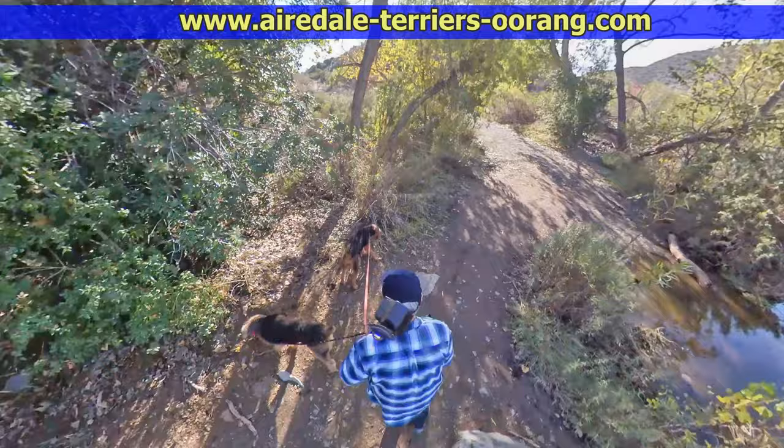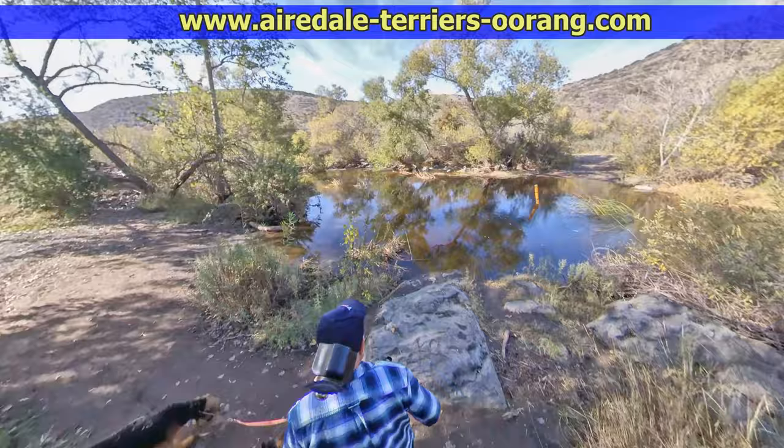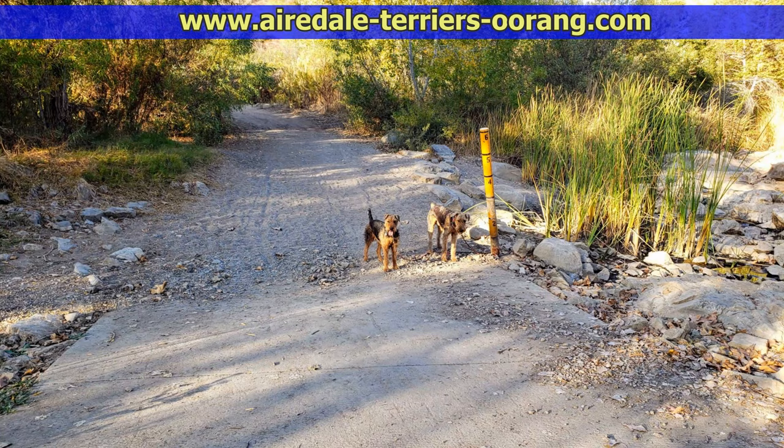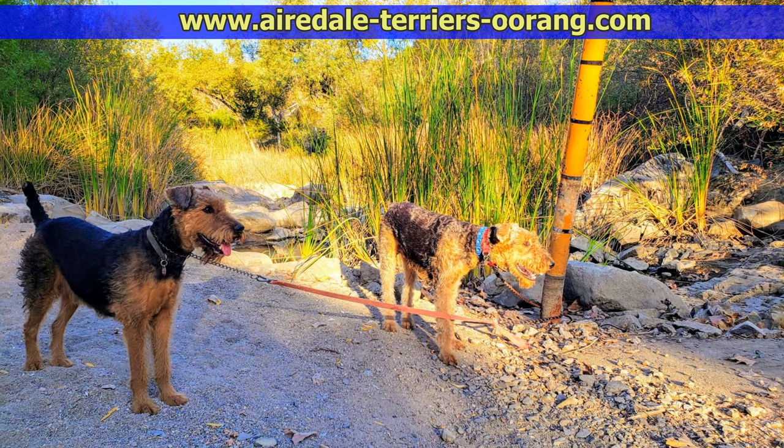We just had big rains at Thanksgiving and this is the result. If you look carefully, you can see that yellow marker pole right in the middle of the river. Here is what it looks like in the summer — no river at all, and you could walk straight across.